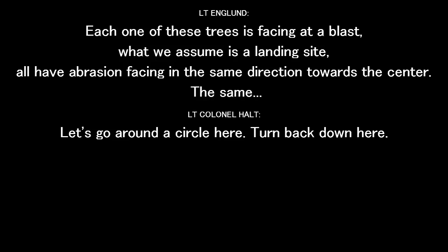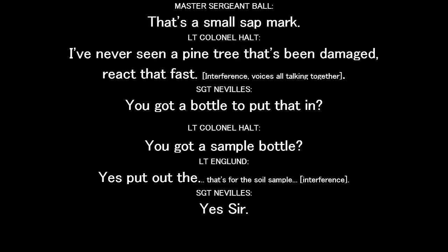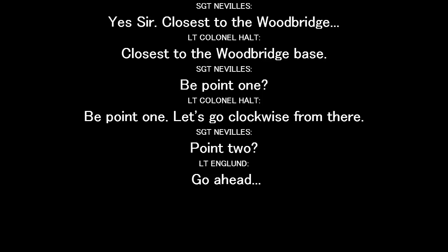One of these trees that faces into the blast — what we assume is a landing site — all have an abrasion facing in the same direction, towards the center. Let's go the rest of the way around the circle here. Picking up some on the collection. That's got a funny — you're worried about the abrasion. I've never seen a vine tree that's been damaged react that fast. I've got a bottle to put that in. You got a sample bottle? Here it is for the soil. You'll notice they're all in the same place. Let's identify that as point number one — closest to the wood bridge base. So you all know where it is — we have to sketch it. You got that, Nevels?